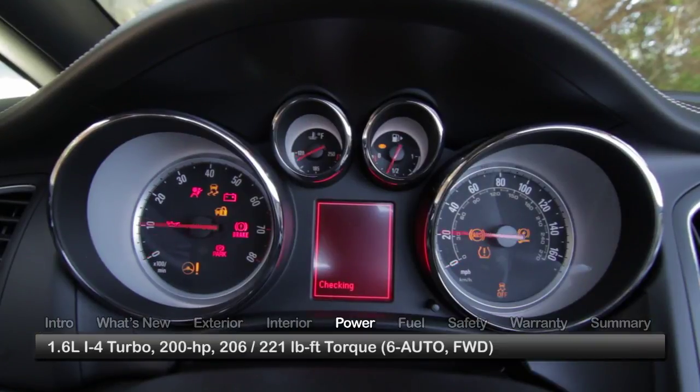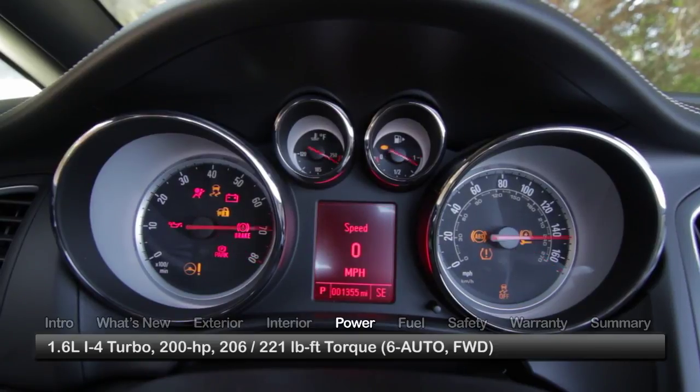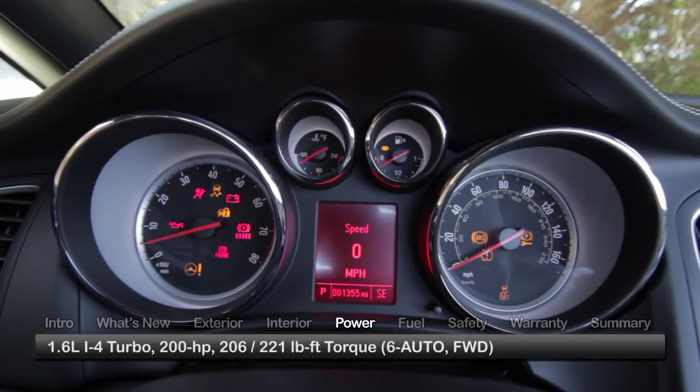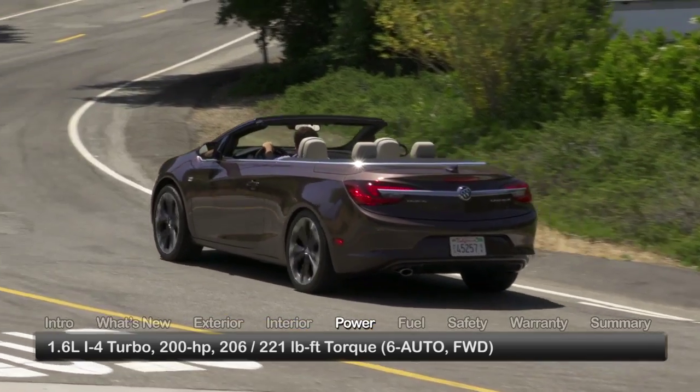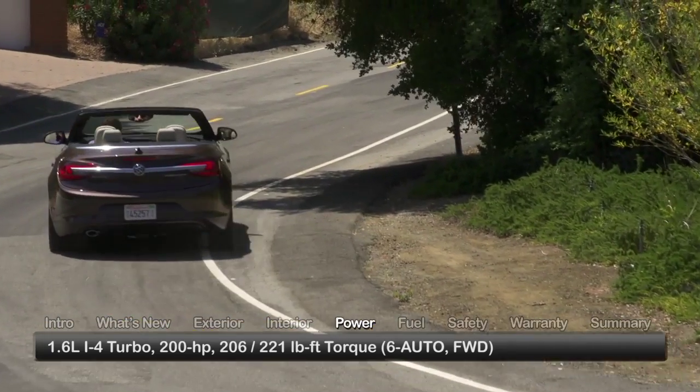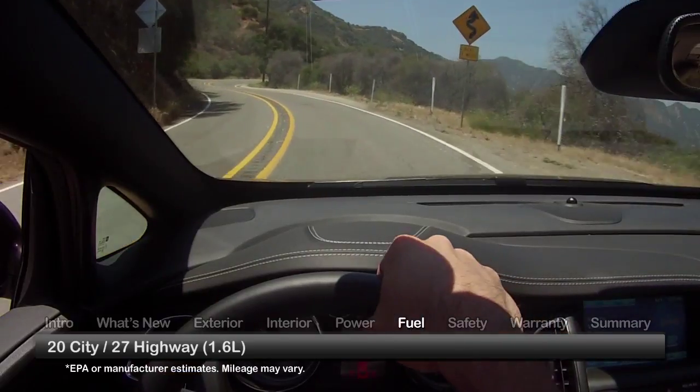The Cascada employs a turbocharged 1.6-liter engine with direct fuel injection, delivering a stout 200 horsepower and 206 pound-feet of torque to the front wheels through a 6-speed automatic transmission. Here are the estimates for fuel economy.